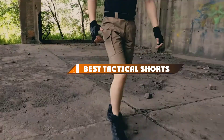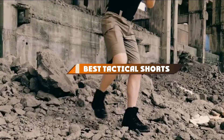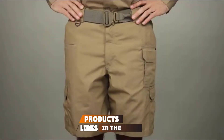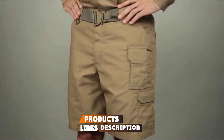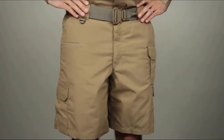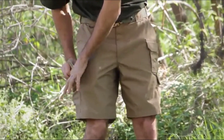Hello guys, in today's video we're going to present to you the top and best tactical shorts available on the market today. We made this list based on our personal preference and sorted it based on their features, prices, quality, durability, and reputation of the manufacturers. Check out the description to find out their prices and more information. We've included the links in the description below.